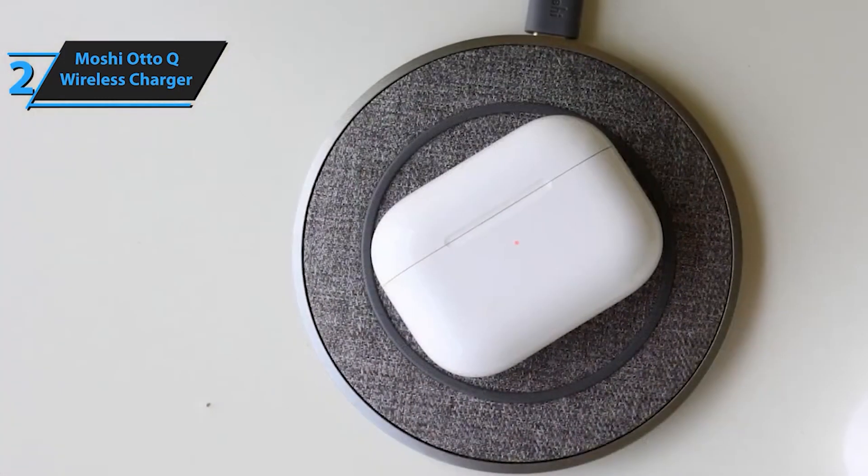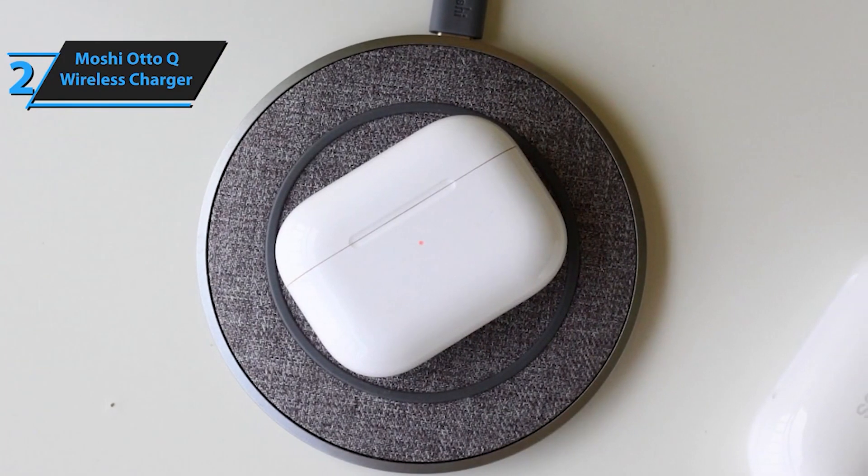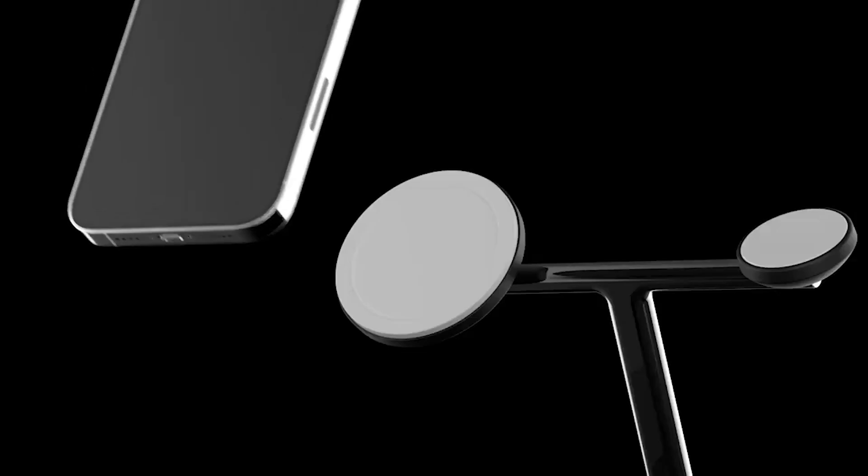Elevate your charging experience with the Moshi Auto-Q wireless charger and enjoy fast, stylish, and reliable wireless charging for years to come.